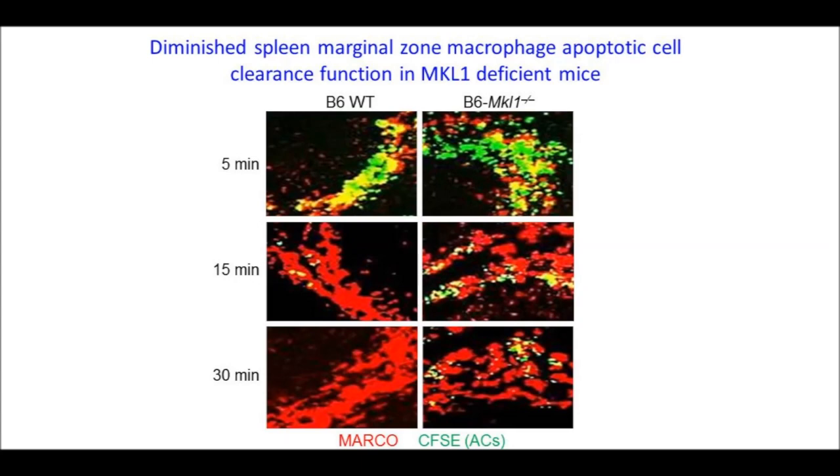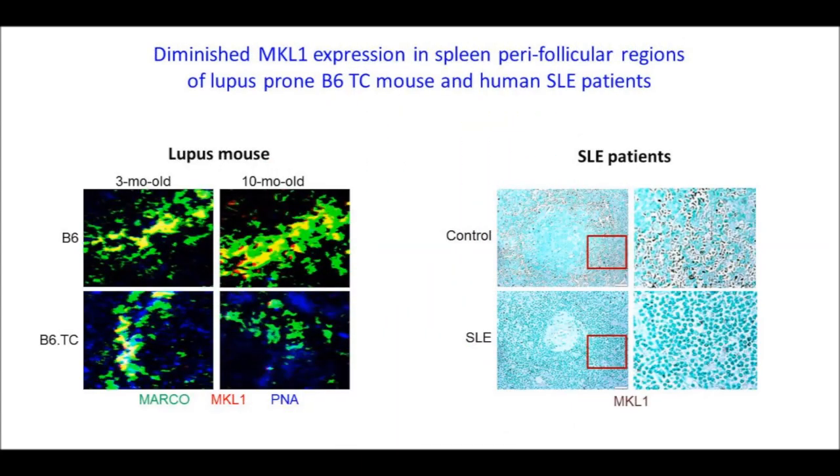At five minutes, there was rapid clearance of apoptotic cells in both B6 and MKL1 knockout B6 mice. But clearance was delayed in the MKL1 knockout mice, and apoptotic cells could still be detected at 15 and 30 minutes in these mice but not in normal B6 mice. We also wanted to determine if this defect could be seen in other lupus mouse models and in humans. There was a decrease in MKL1 expression in MARCO-positive macrophages in 10-month-old B6TC mice, and also in the spleen perifollicular region of human SLE patients. This is shown in low power on the left panels and a close-up view of the cropped region on the right panels.